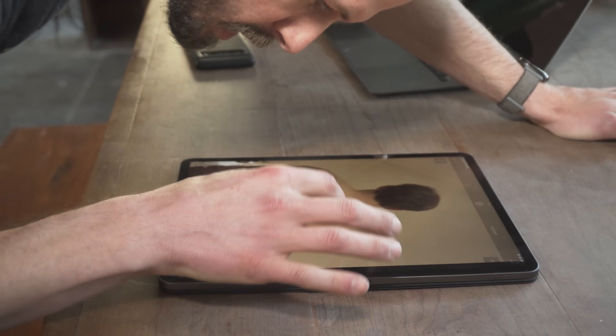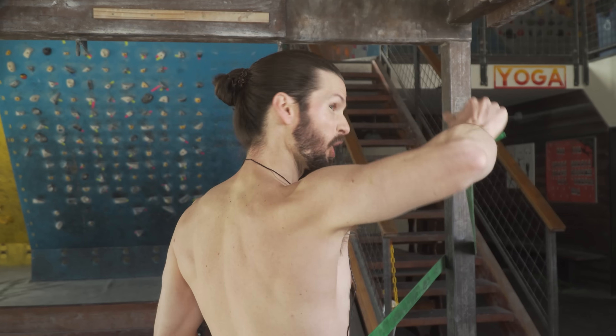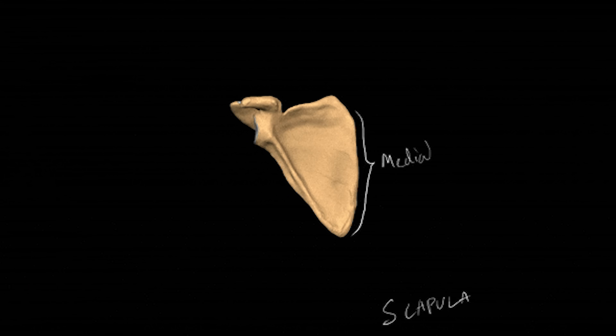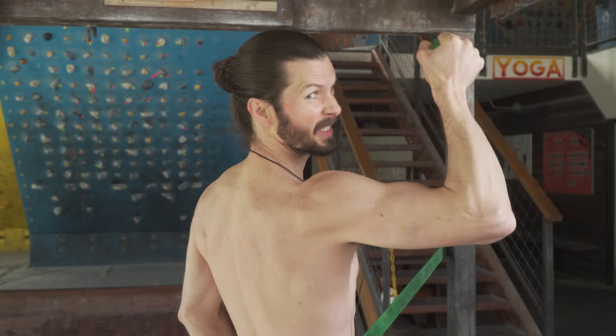Scapular winging is somewhat of a hot topic in the climbing community, and considering how hyper focused we are on our back and shoulder muscles, it's easy to see why our scapulas have become so heavily scrutinized. Strong, mobile shoulders are absolutely essential for climbing, and the scapulas are a huge part of that system, so it can be quite concerning when we think there's an issue.